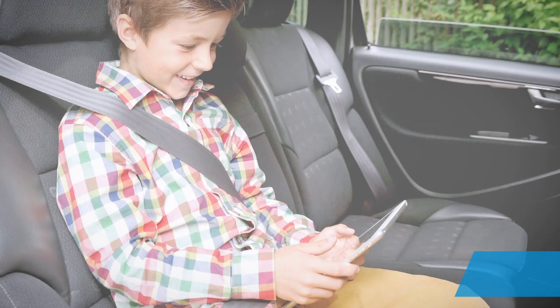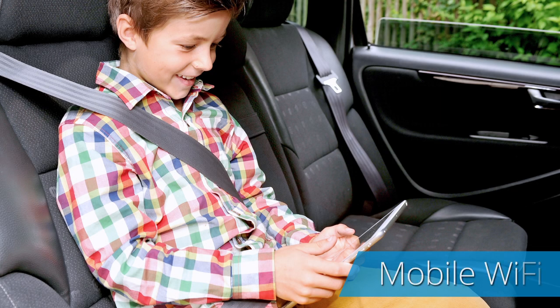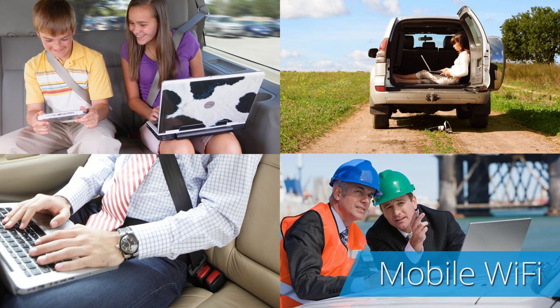Besides safety-centric vehicle apps, our mobile Wi-Fi service enables your connected vehicle to become a roving internet hub to meet your connectivity needs on the go.